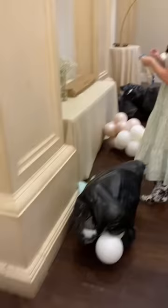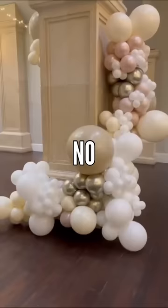I planned my entire wedding in six weeks. Do I highly recommend planning in this short amount of time? No, but here are the hacks that helped.